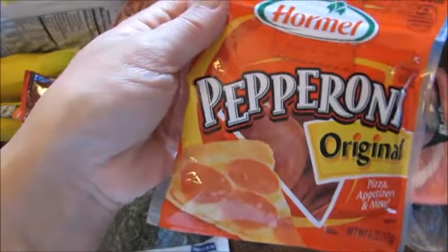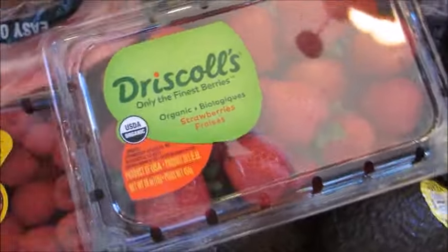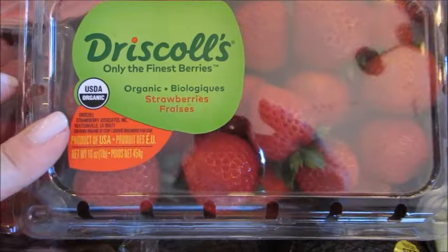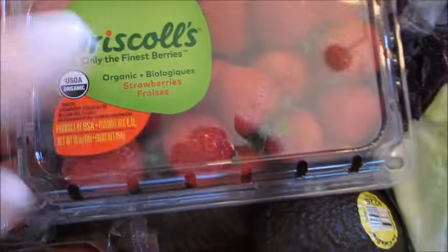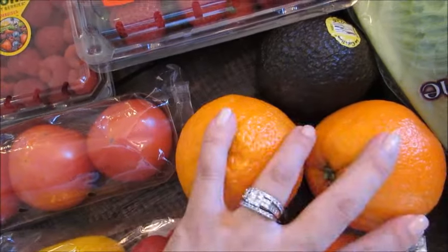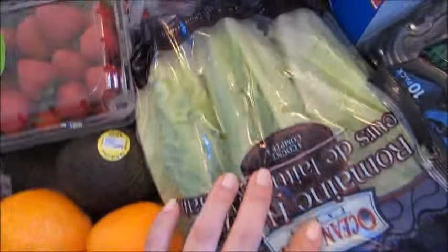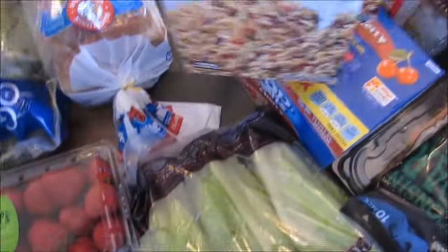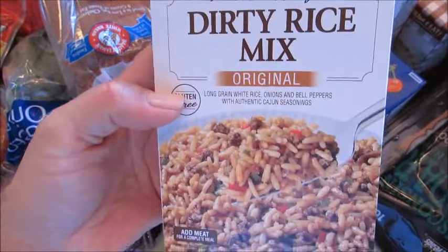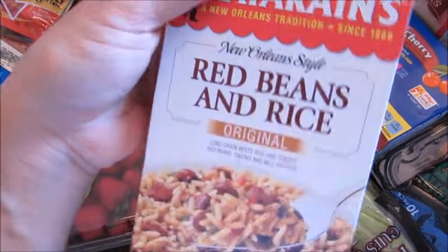I got some raspberries, strawberries — they looked really good — three tomatoes, a couple of navel oranges, an avocado, some multi-colored sweet peppers, a big thing of romaine hearts, and two Zatarain's rice mixes: a dirty rice and a red beans and rice. I'll do the red beans and rice with some chicken tacos this week.